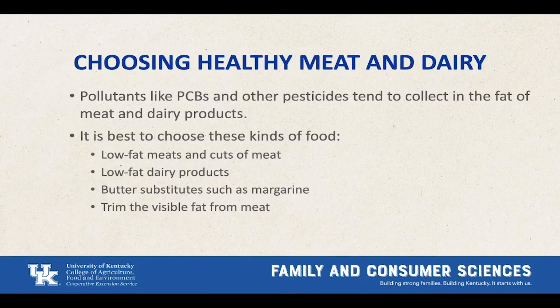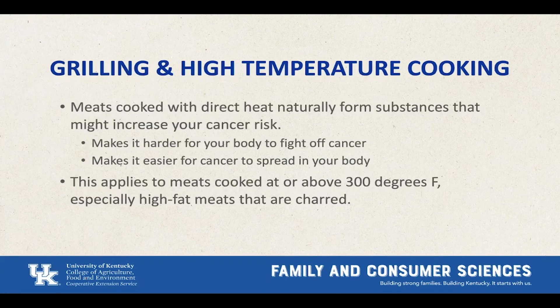Now let's look at meat and dairy. Pollutants like PCBs and other pesticides tend to collect in the fat of meat and dairy products, similar to fish. Because of this, it's best to choose low-fat meats and dairy products like low-fat cheese and 1% milk. Trimming the visible fat from meat also helps keep pesticides outside of your diet. Some pesticides can contribute to chronic diseases and cancer, especially if you consume high amounts of pesticide residue. Meats cooked with direct heat from charcoal or propane at or above 300 degrees Fahrenheit can make it harder for your body to fight off cancer and make it easier for cancer to spread.